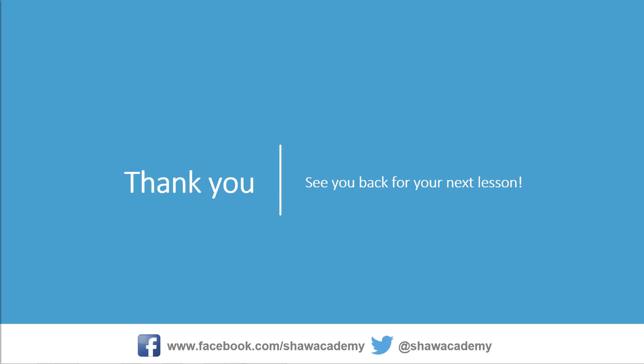So that was a very brief introduction into the beginnings of the history of photography, really only scratching the surface there, just to give you some insight into the earliest beginnings of photography as we know it and enjoy it today. Thank you very much for joining me for this. I will see you all back for your next lesson in Diploma in Photography very soon. Thank you.